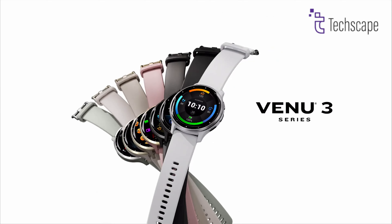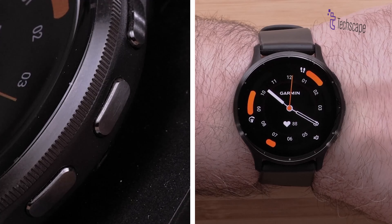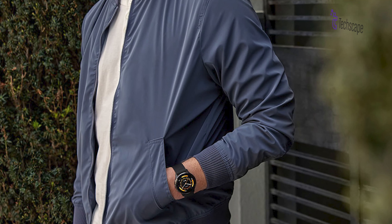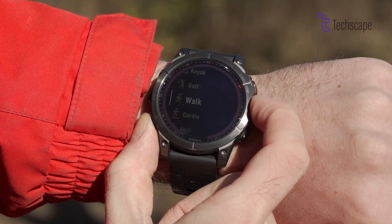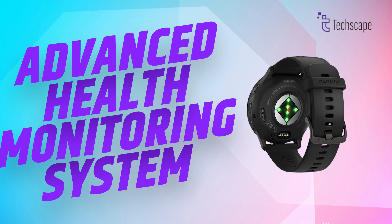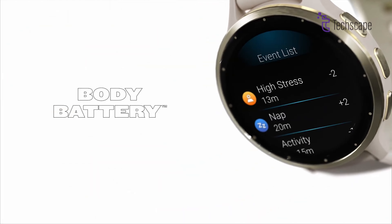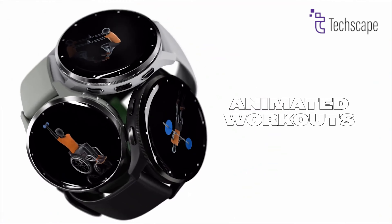The Garmin Venue 3 represents the perfect fusion of sophisticated design and advanced fitness technology. With its stunning AMOLED display and premium materials, this smartwatch looks equally at home in a boardroom or on a mountain trail. The watch distinguishes itself with an exceptional focus on holistic health tracking, going far beyond basic fitness metrics to provide comprehensive wellness insights. One of the Venue 3's standout features is its advanced health monitoring system, which includes detailed sleep coaching, morning report summaries, and precise body battery energy tracking. The watch also offers guided meditation and breathing exercises, making it a true wellness companion.